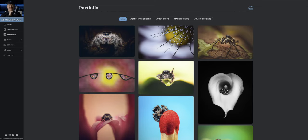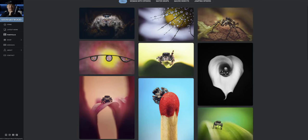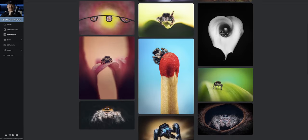When it comes to a portfolio, the maximum number of images I have is 20. If I don't have 20 images that fit the criteria, I don't pad it out to make it up — it stays as is. Every image has to tick the right boxes to get into my portfolio.